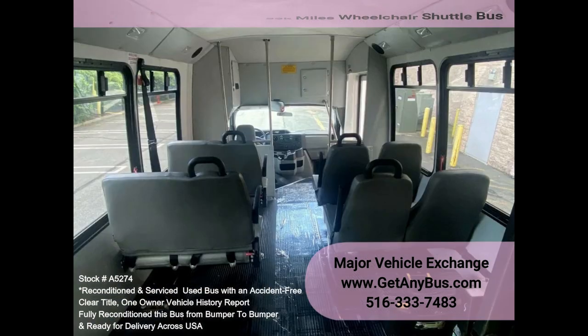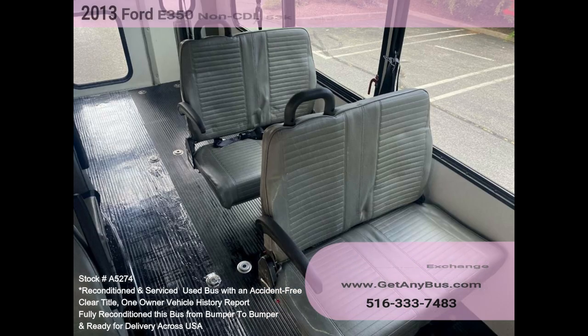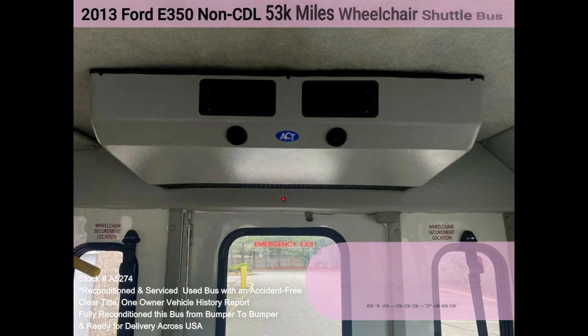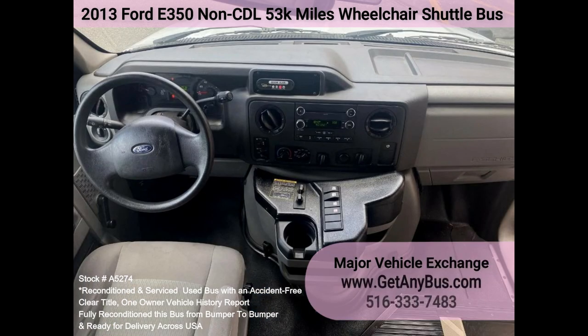The automatic transmission shifts smoothly and all other mechanical functions work properly. The high-capacity AC — front and rear — blows strong and cool, while the heat works well. This bus was quality built, as you can tell from the pictures. The interior is in excellent shape, having been cleaned regularly, with vinyl seats with armrests providing comfortable all-season seating.